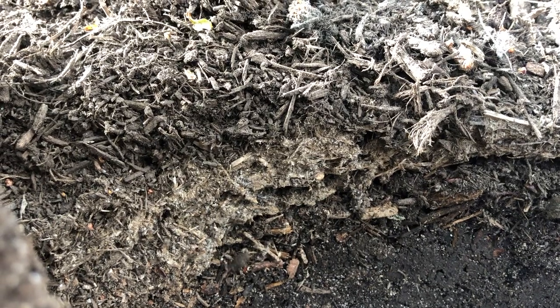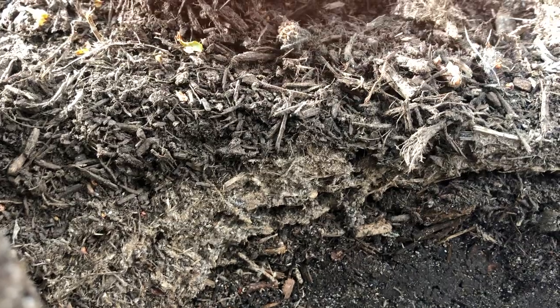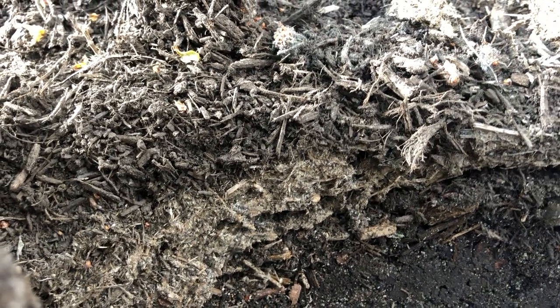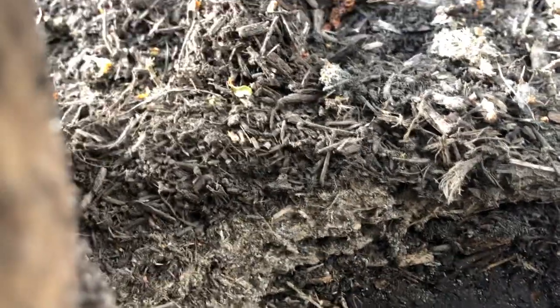This homeowner in Toms River, New Jersey had ants in her kitchen. During our inspection, we noticed the ants were trailing from a tiny gap in the window just above the sink. We followed their trail all the way to the mulch bed, where the ants were harboring.